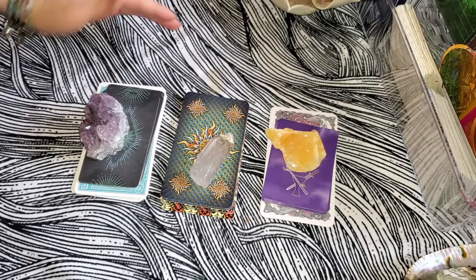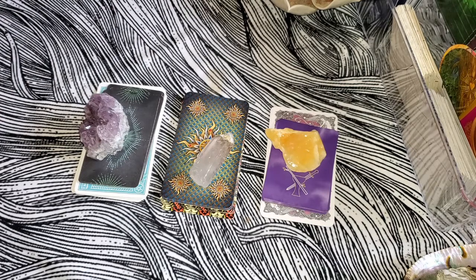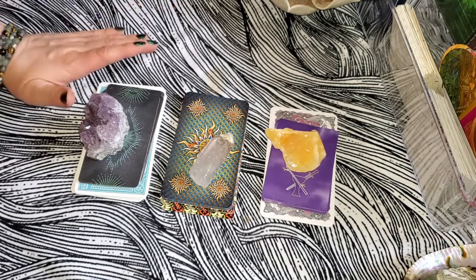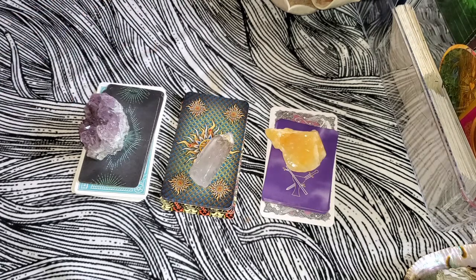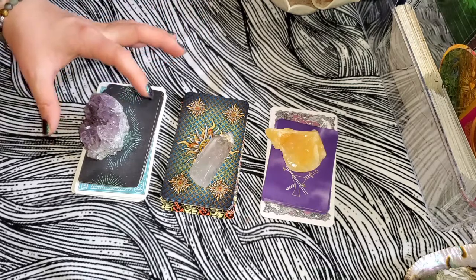I've already picked each of those cards in order and picked each clarifier in order — I haven't looked at any of them. I've also kept the decks close by because I haven't looked at the bottom of the decks to see the subconscious or underlying energies. If you like this kind of reading, please show me with thumbs up, comments, views, and shares so I'll know this is something you'd like.